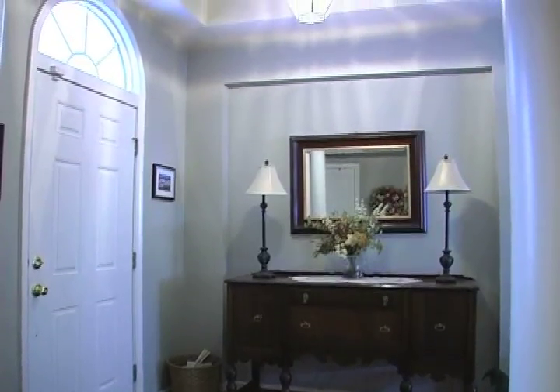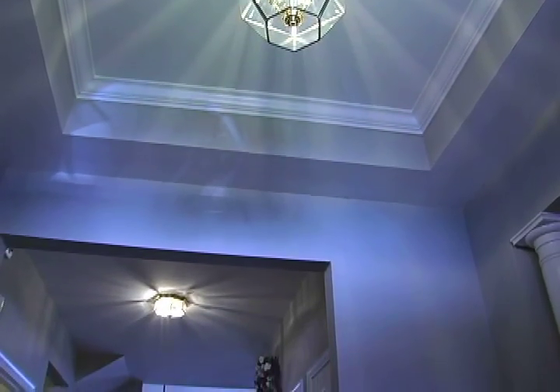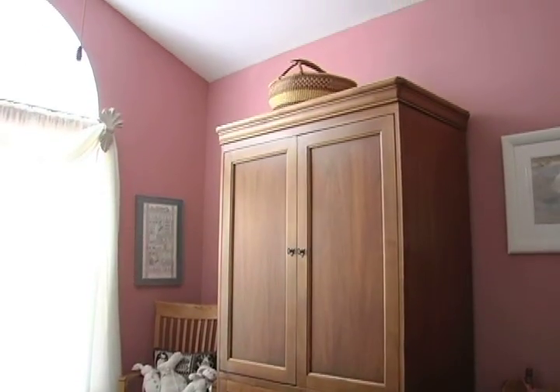Upon entering the home, be dazzled by the vaulted ceilings. Immediately to the right we find the first spacious bedroom and full bath.